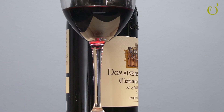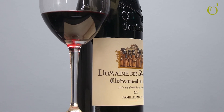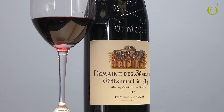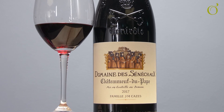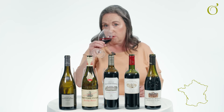My final classic French wine is a Châteauneuf-du-Pape — this is Domaine de Seneschaux. Also a GSM, the same Grenache Shiraz Mourvèdre blend. This is from the southern Rhône Valley, so again quite warm, and you're looking for ripeness of fruit as well as intensity and structure. Really powerful, black, ripe berry aromas on the nose, a touch of spice and a hint of savoury note as well.